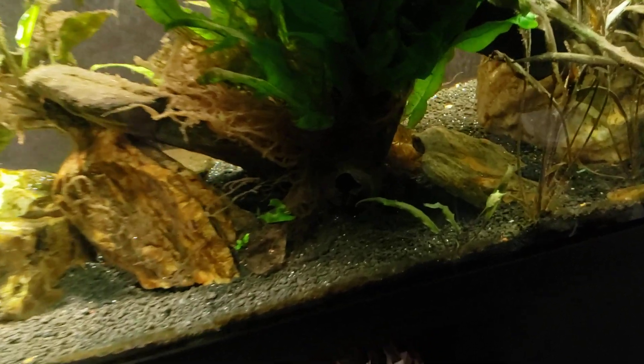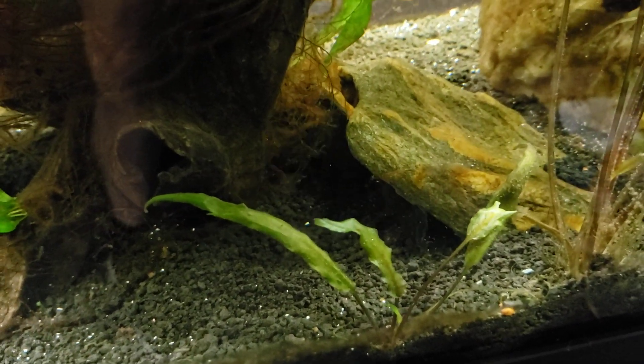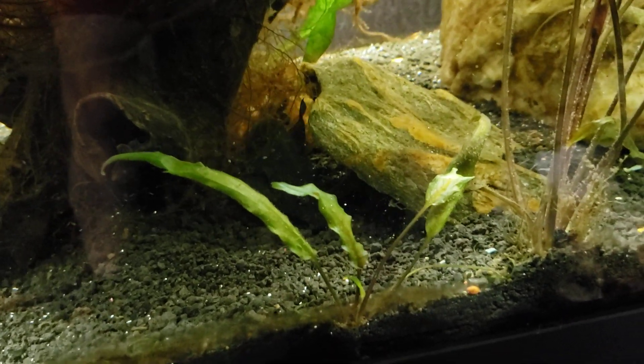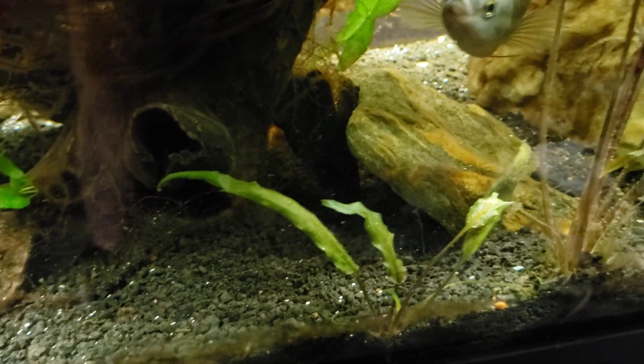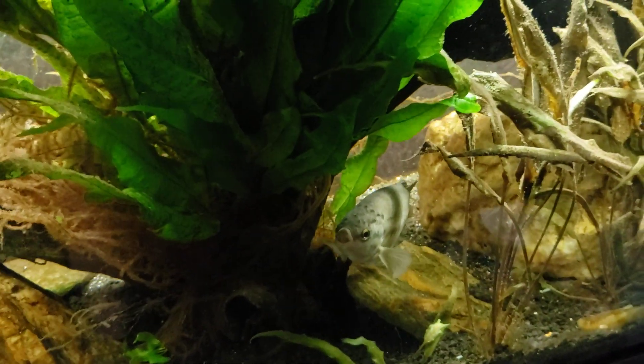Oh, look — there's my catfish swimming around again. That is my African feather fin squeaker, and he's tussling with one of my chocolate zebra plecos. They're both under that rock — that's what all the commotion's about. It's got nothing to do with those platies going into the tank.